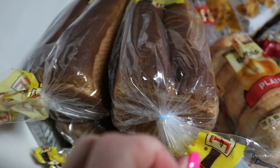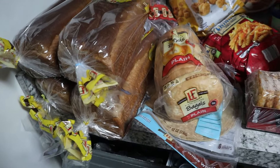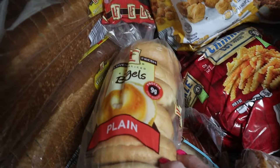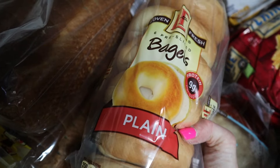I got four loaves of bread. These were $1.29 each. The whole wheat was $1.79. I picked up this split wheat — I'm not sure of the difference other than it has a bit more wheat in it. I also picked up bagels; I think they're around $1.79.